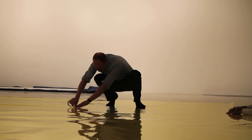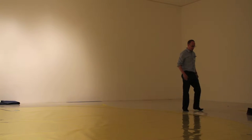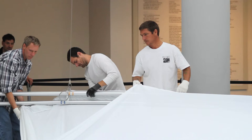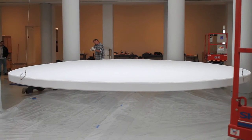Spencer Finch is an artist who makes abstract pieces about specific situations or places. In this case, he's made a minimal sculpture for this museum in La Jolla that references the historic building in Rome, the Pantheon.